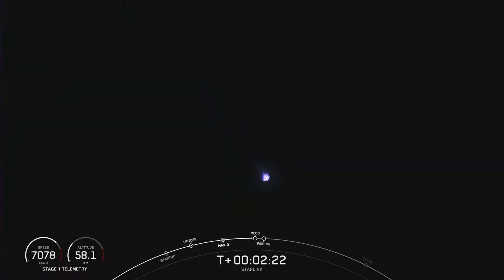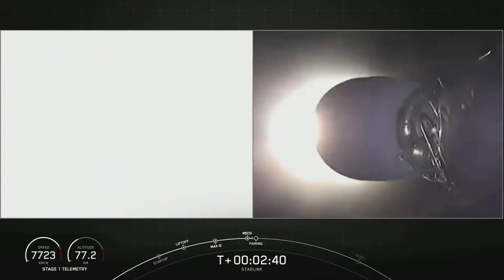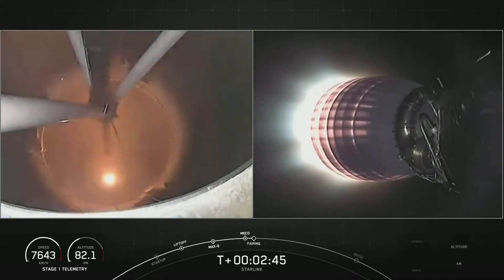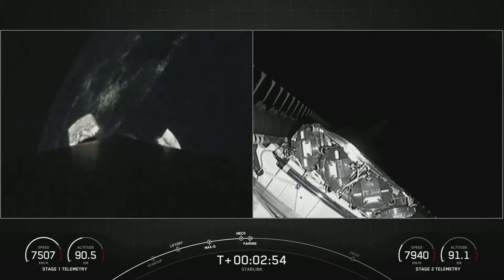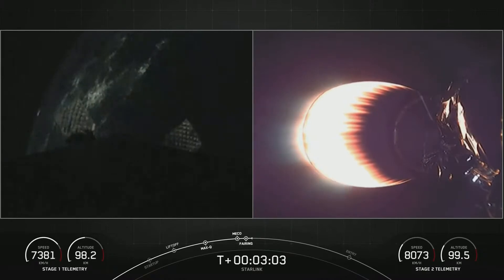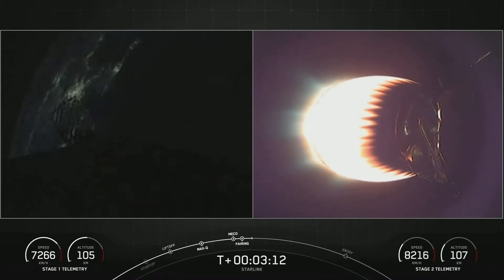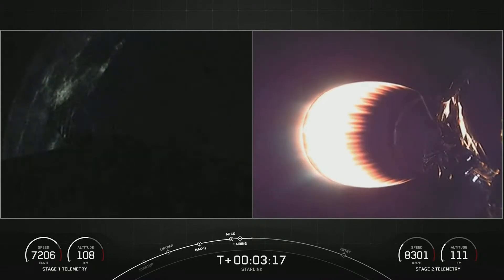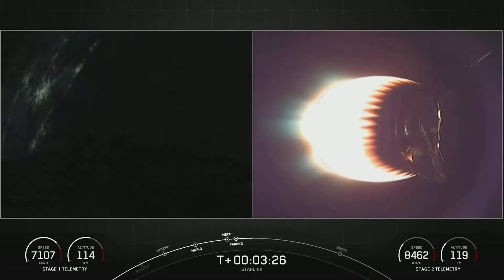We're just a few seconds away from those events. Main engine cutoff. Stage separation confirmed. There you just saw MECO and stage separation. SES-1 on your right-hand screen with that MVAC engine now glowing bright red. On your left-hand screen is a view of the first stage as it makes its way back down to Earth. We also saw confirmation of the deploy of the fairing halves. This mission marks not only the third flight for the first stage booster, but also the third flight for each of the fairing halves.